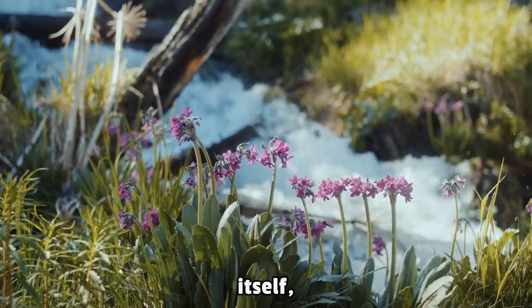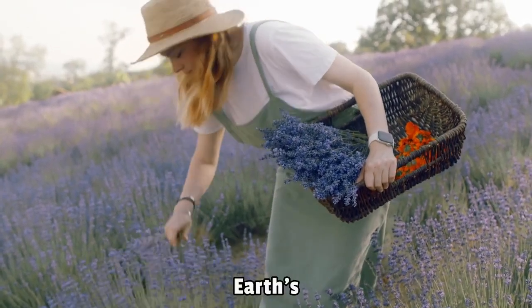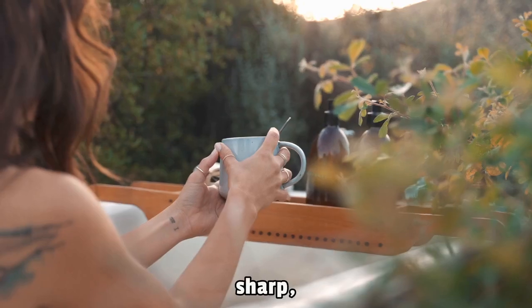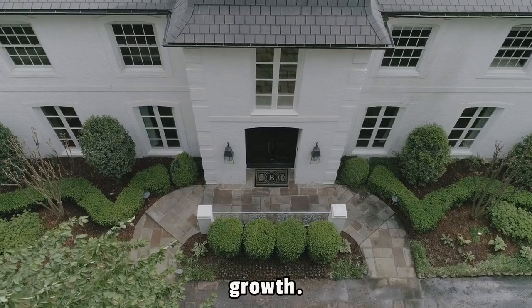The soil itself, or lunar regolith, presents another daunting challenge. Unlike Earth's nutrient-rich, humus-filled soil teeming with microorganisms, lunar regolith is sharp, glassy, and lacks essential nutrients required for plant growth.